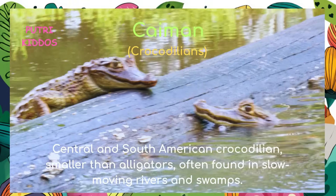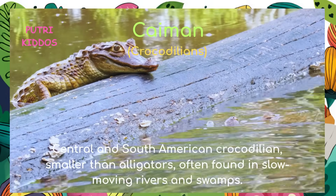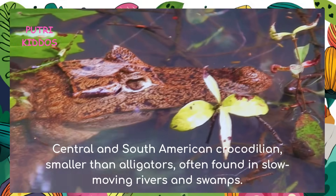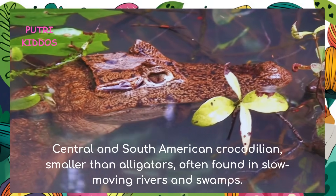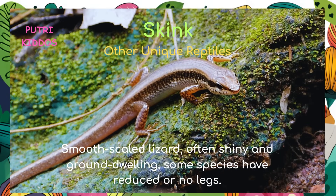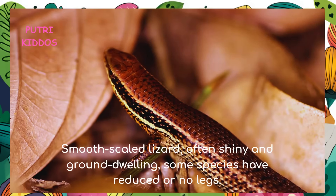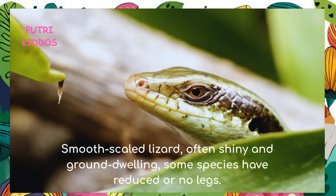Crocodile: the crocodile is a large aquatic reptile with powerful jaws, living in rivers and swamps across tropical regions. Caiman: the caiman is a central and south American crocodilian, smaller than alligators, often found in slow-moving rivers and swamps. Skink: the skink is a smooth-scaled lizard, often shiny and ground-dwelling; some species have reduced or no legs.